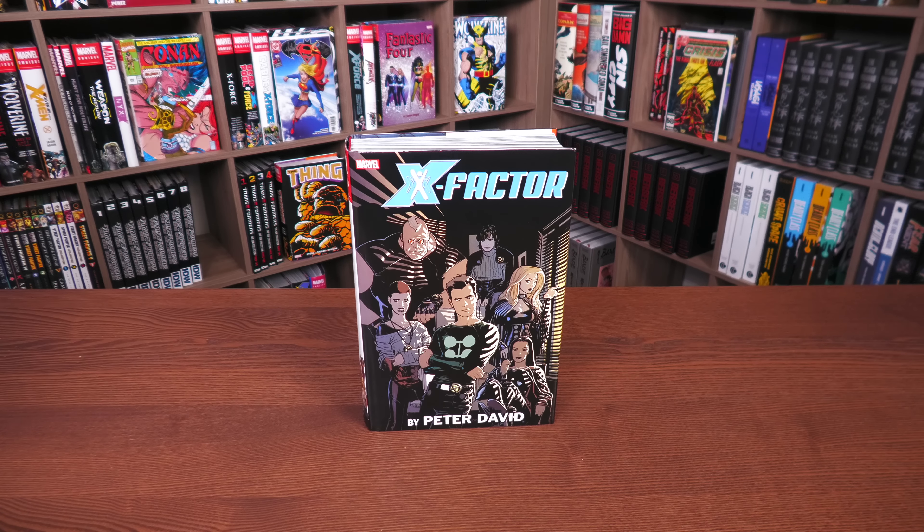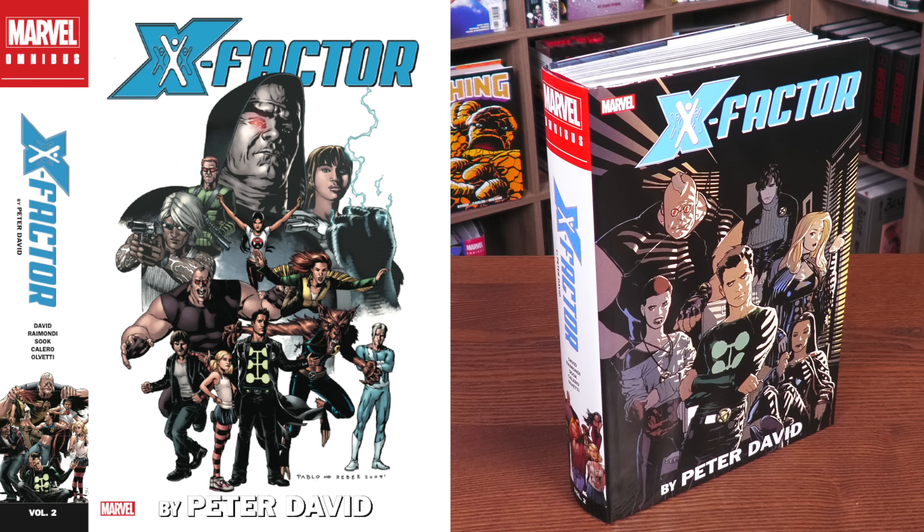What we're looking at here is the standard edition cover, supplied by Ryan Sook. The direct market cover on the left-hand side is supplied by Pablo Raimondi. Both of these have a different spine image at the bottom — I always like to point that out whenever I have the dust jacket file for Marvel.